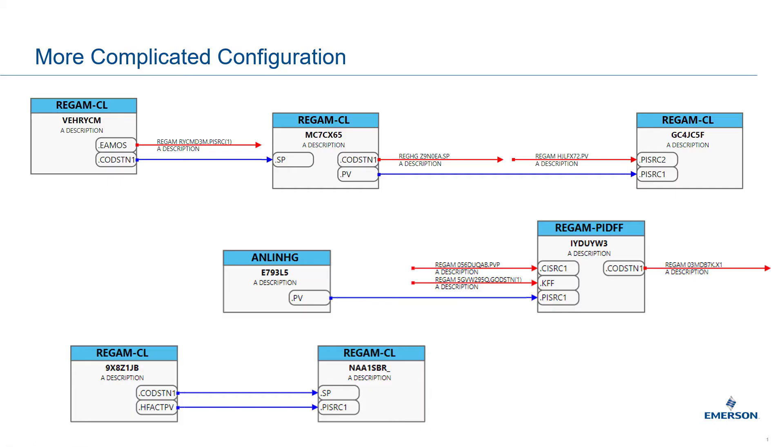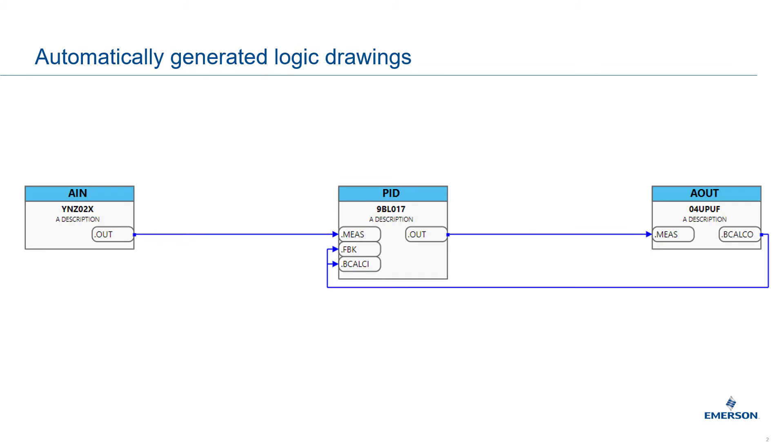Now for the more complicated configuration — the stuff that's not just basic control modules — we create a full knowledge base including automatically generated logic drawings of all the complex logic, that we can then sit down with, review, update, and fix, and take full advantage of that modern DeltaV system.